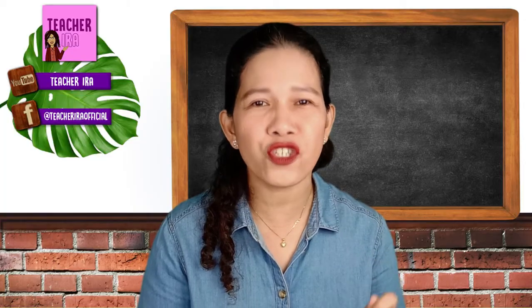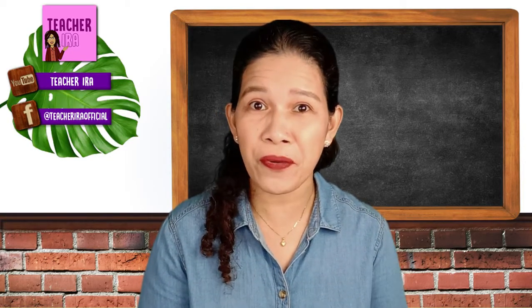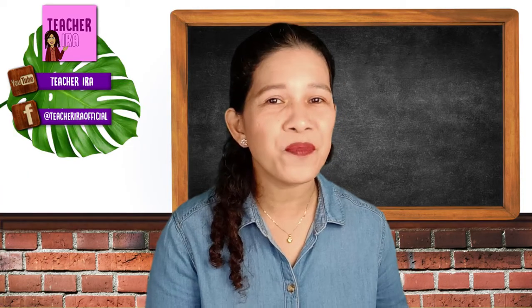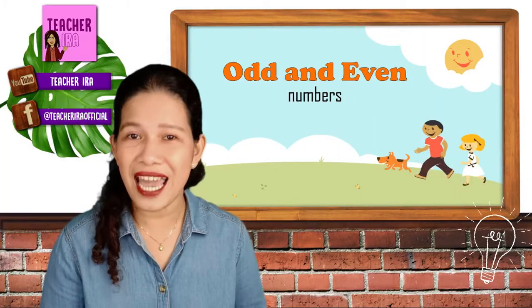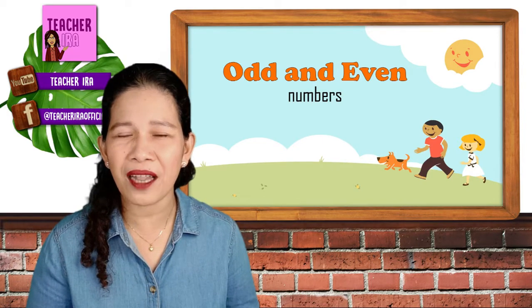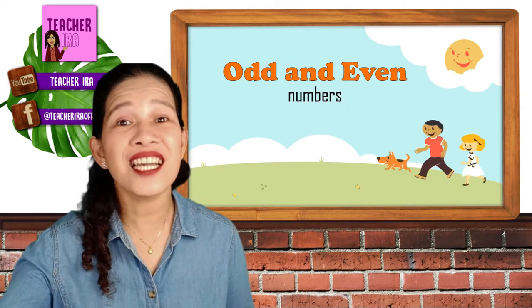As I always tell you, math is just easy if we listen to our teacher very well. We had learned that numbers are just made of patterns by sequence — take note of that, because today we will be able to apply that in the lesson. The lesson is about odd and even numbers. Today we will learn what are the odd numbers and the even numbers as well, and you will know whether a number is even or odd. Let's get started!